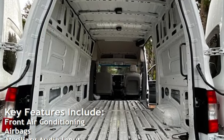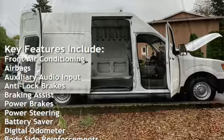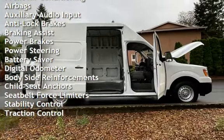Key features include front air conditioning, airbags, auxiliary audio input, anti-lock brakes, braking assist, power brakes, and power steering.